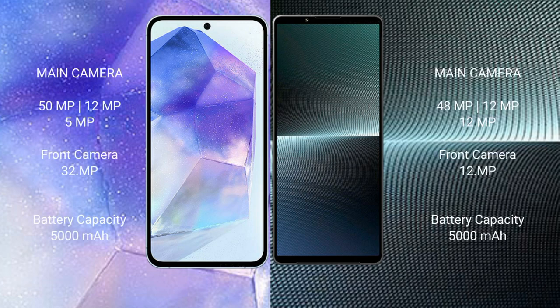Samsung Galaxy A55 features a triple camera setup: 50MP plus 12MP plus 5MP, with a 32MP front camera. Sony Xperia 1 Mark 5 features a triple camera setup: 48MP plus 12MP plus 12MP, with a 12MP front camera.